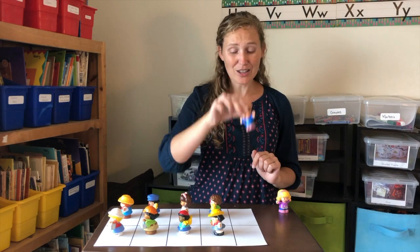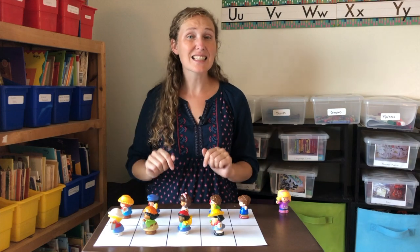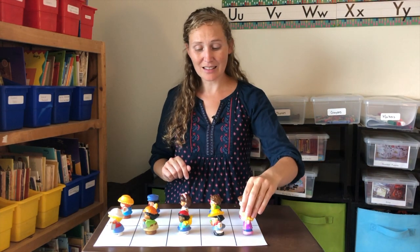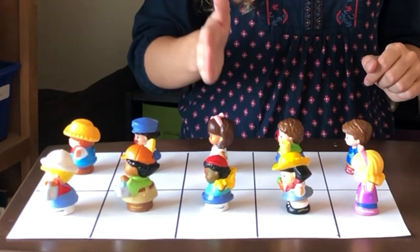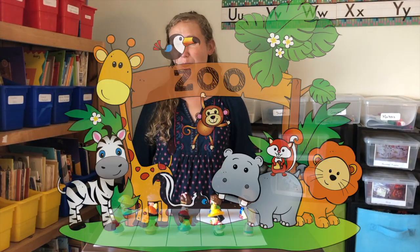Now there's nine — another odd man out. Nine is an odd number. If we add a tenth, everyone's in pairs again. Ten is an even number. Ten people are going to the zoo.